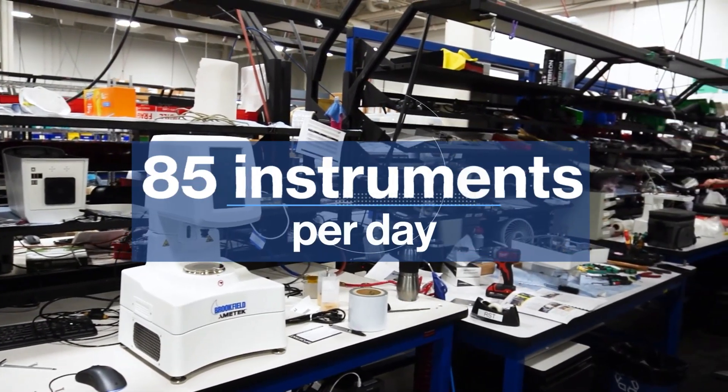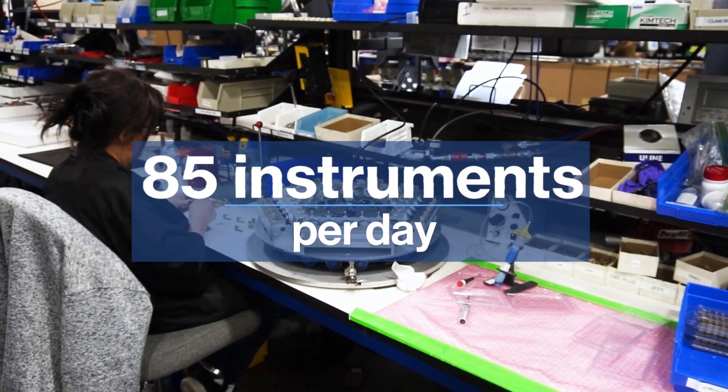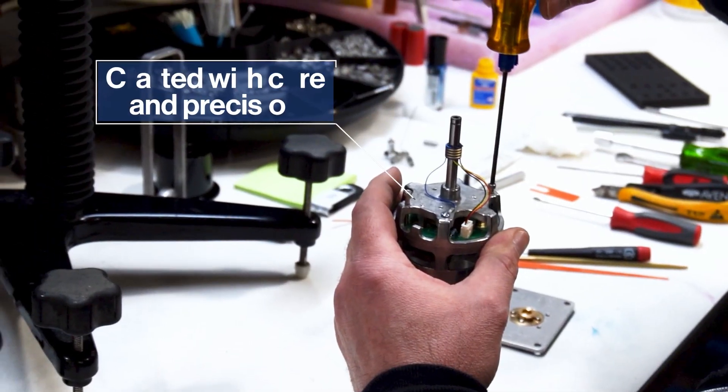On average, 85 instruments are produced daily, each crafted with utmost care and precision.